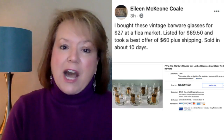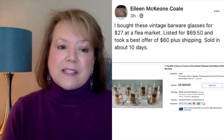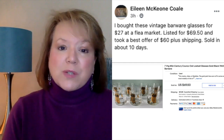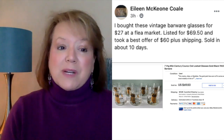We're going to start off with Eileen Cole who has the cover photo this time. She sold a set of Owl Kurok glasses. She bought these vintage barware glasses for $27 at a flea market, listed for $69.50, and took a best offer of $60 plus shipping, sold in about 10 days. That was probably a shipping nightmare — it was a set of seven glasses. Keep that in mind when picking items: do I want to ship this? Sometimes the answer is yes, but just think about that before you buy.